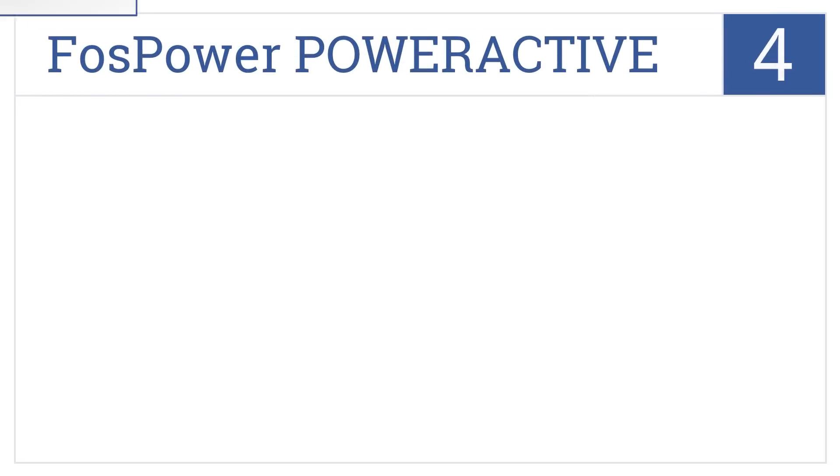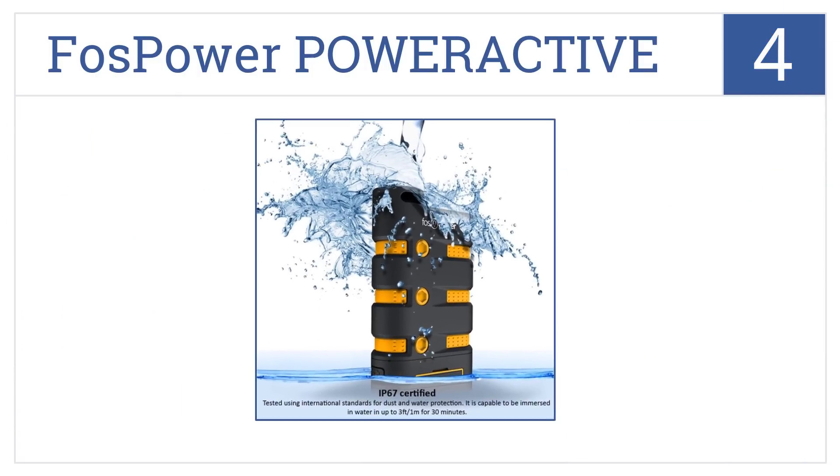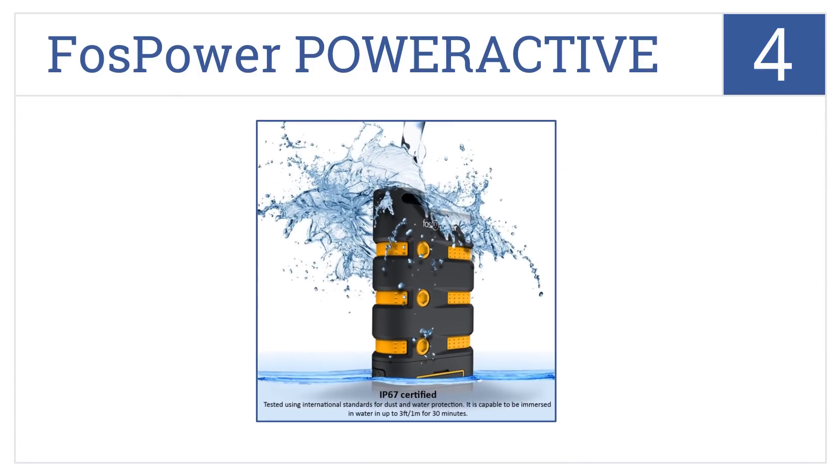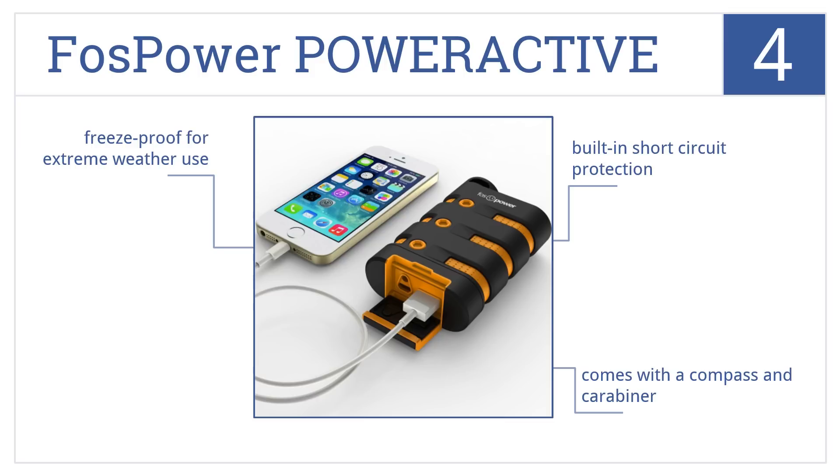At number 4, nighttime charging when camping is easy with the FOSPOWER PowerActive, which has an LED flashlight incorporated into the charging face so you don't stumble in the dark. It features built-in short-circuit protection, a compass, and a carabiner, and is freeze-proof for extreme weather use.